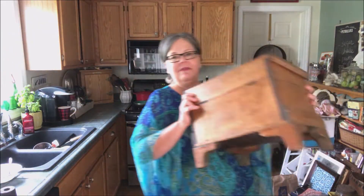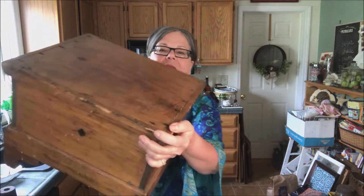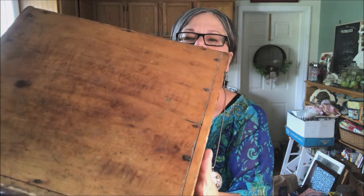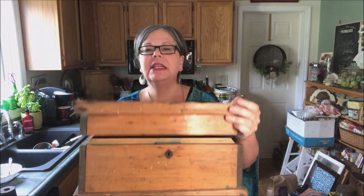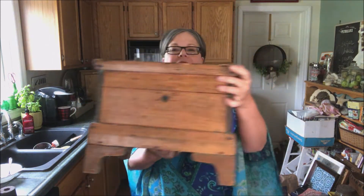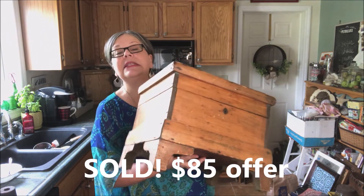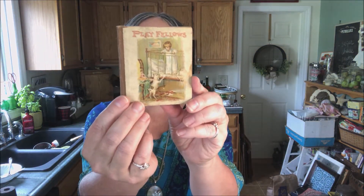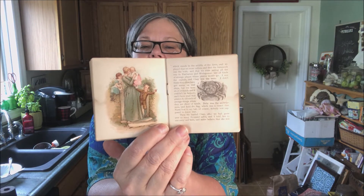This is my favorite find — this amazing box with square head nails. I hope you can see those square head nails, and there's lots of room for storage on the inside. It was fifteen dollars. I'm dating it to the 1800s, to the 19th century, and I'm hoping to sell it in the one hundred and twenty-five dollar range.